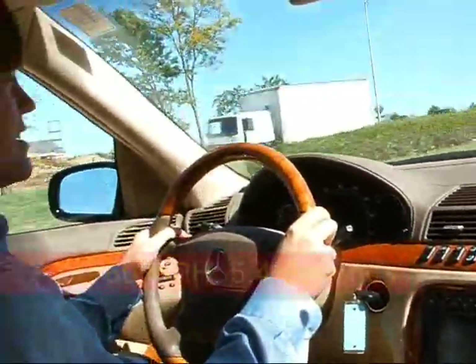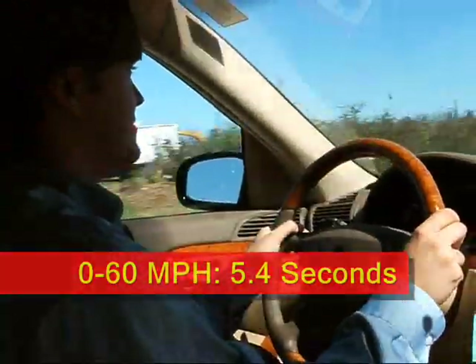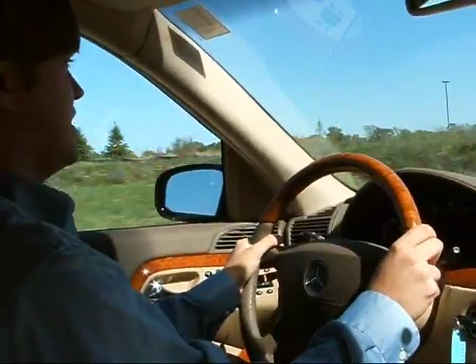0-60 timing — this car is listed at 5.4 seconds per Mercedes-Benz. Really get a good feel for it.